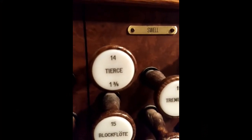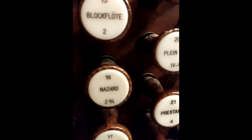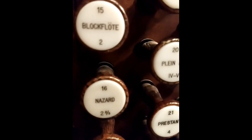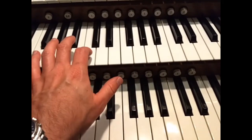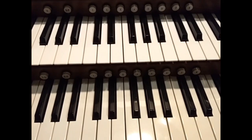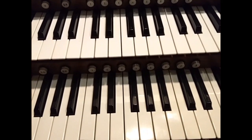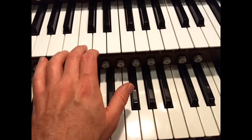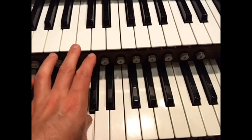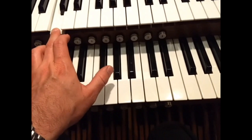Before we get into some other organ playing details, there's one more group of stops I need to mention: the mutations. I hope all that talk of 16s, 8s, and 4s has warmed up your math skills, because now we have to deal with some fractions. I have a stop here at a 1 and 3/5 pitch and a 2 and 2/3 pitch. When I draw the 2 and 2/3-foot stop and I press middle C, it's actually sounding a G, an octave and a half above. I have an 8-foot stop on this keyboard — here's middle C on that, and here's middle C on the 2 and 2/3 stop again.